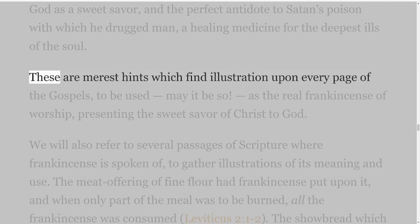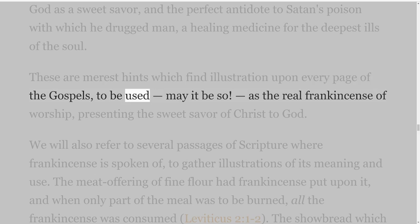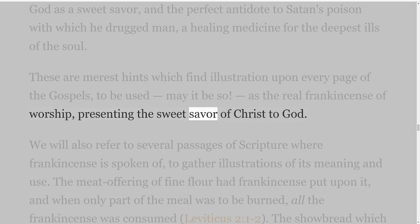That it should extract nourishment and fragrance from marble suggests the twofold thought that He flourished in that pure and perfect will of God which put Him in a barren world, but where He gathered in every way that which was fragrant to God. The incision through which the gum flowed reminds us that His piercing drew forth the sweet perfume of entire submission to God — priceless indeed to God as a sweet savour, and the perfect antidote to Satan's poison with which he drugged man, a healing medicine for the deepest ills of the soul. These are merest hints which find illustration upon every page of the Gospels, to be used, may it be so, as the real frankincense of worship, presenting the sweet savour of Christ to God.